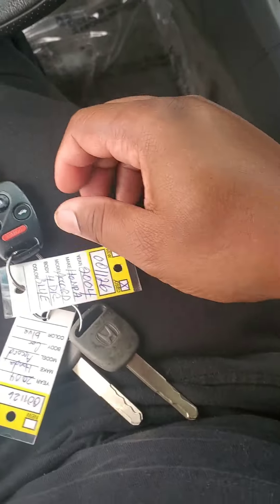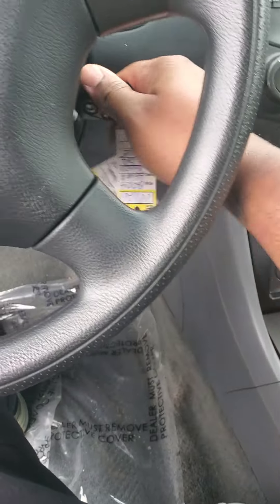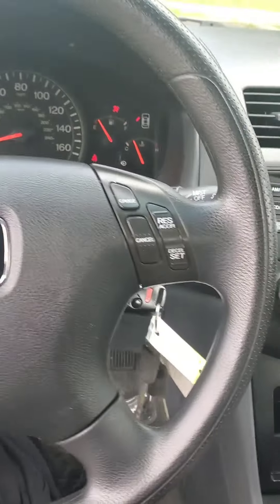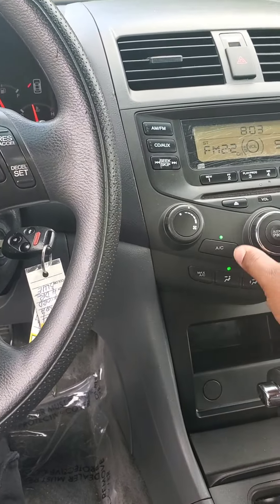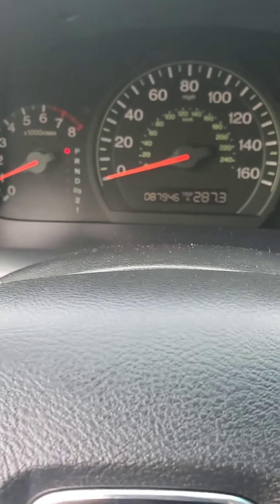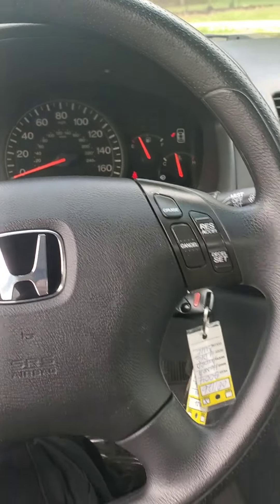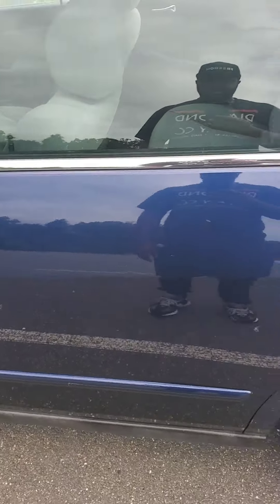Came with three keys — got two spares and one main. AC blows cold, real cold. 87K on the dash, everything works good. Quiet, nice and quiet — you don't even hear it.